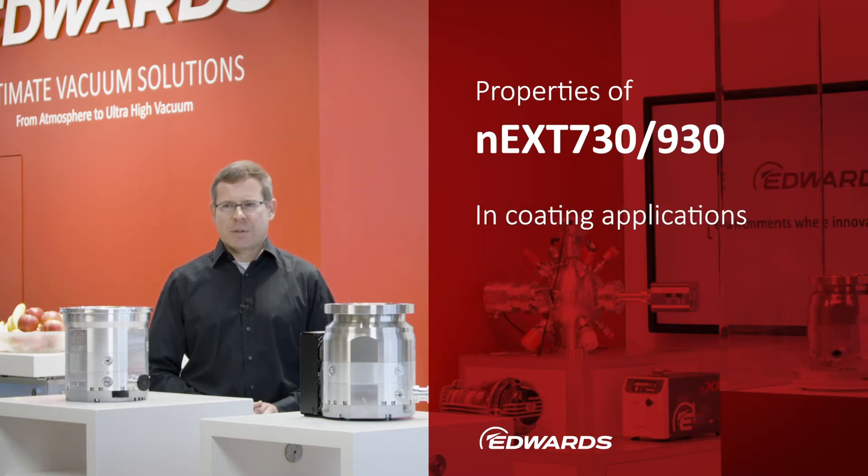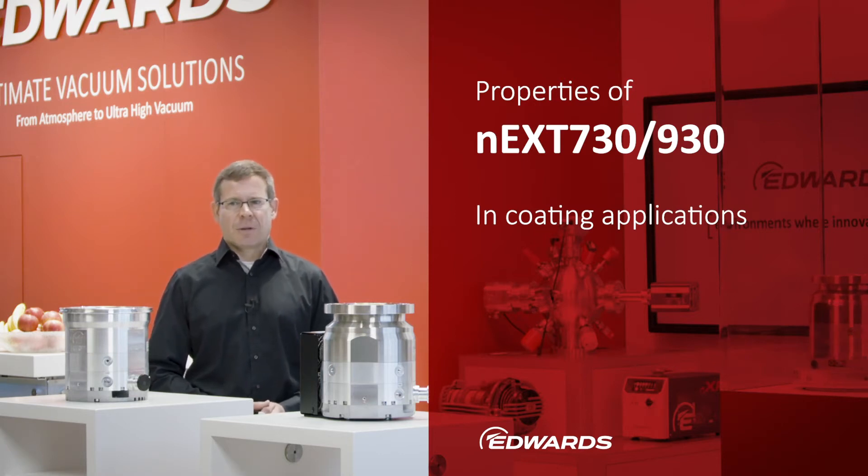In coating applications, and not only there, turbomolecular pumps are quite often exposed to influences that put a strain on the machines. Mechanical shock, for example, is not an uncommon phenomenon in these applications. Whether it is a fast-moving handling system or the solid door of a batch coater, such devices often exert an impulse-like mechanical stress on the turbopump.